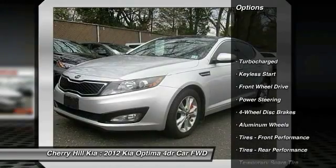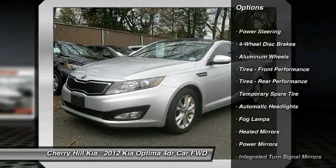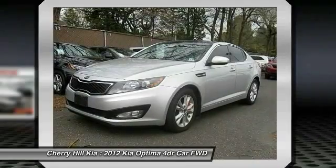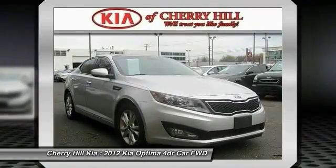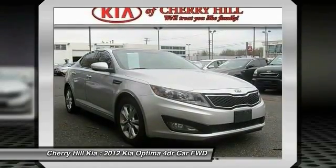Stability control, traction control, anti-lock braking system, steering wheel audio controls, keyless entry, leather wrapped steering wheel, Bluetooth, driver airbag, power steering, adjustable steering wheel.